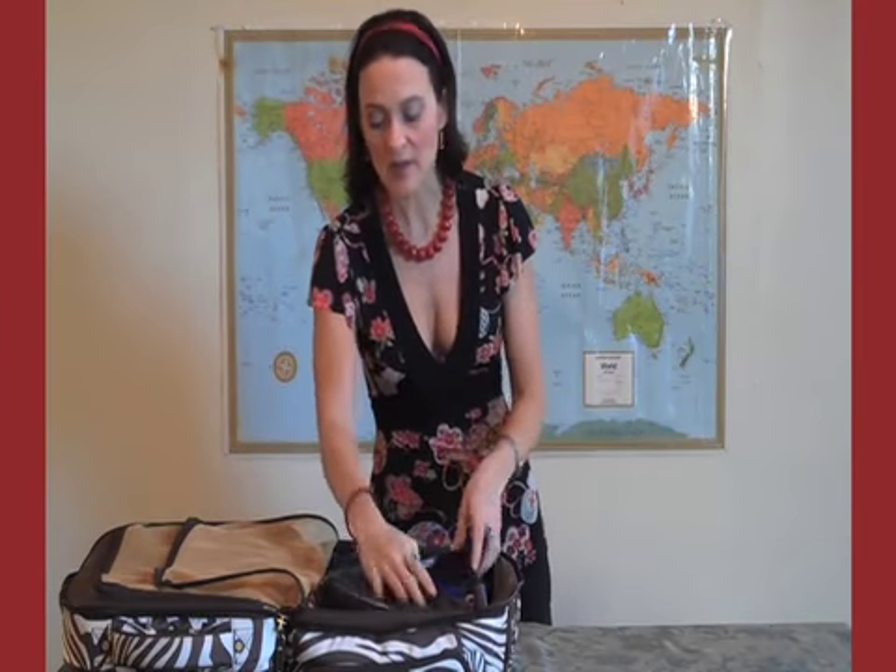Also, for your jewelry, you can have separate pouches — one for necklaces, bracelets, and earrings. These pouches also work really nicely for your cosmetics. If you're bringing an extra purse on your trip, you can tuck that right inside your suitcase. This will fill up some of the extra space so that it doesn't shift along your journey.